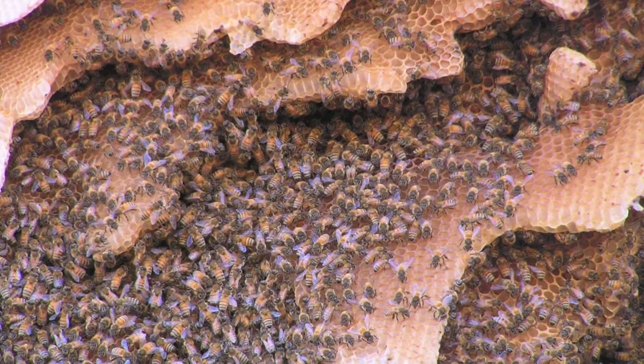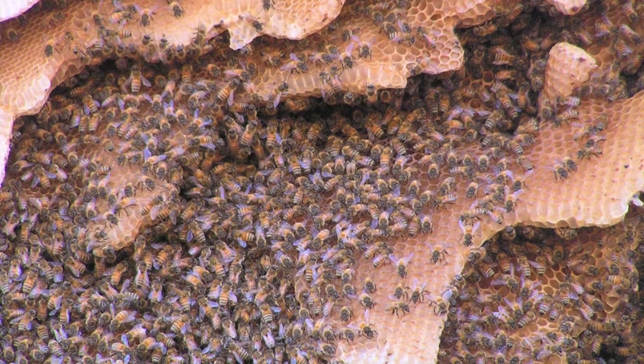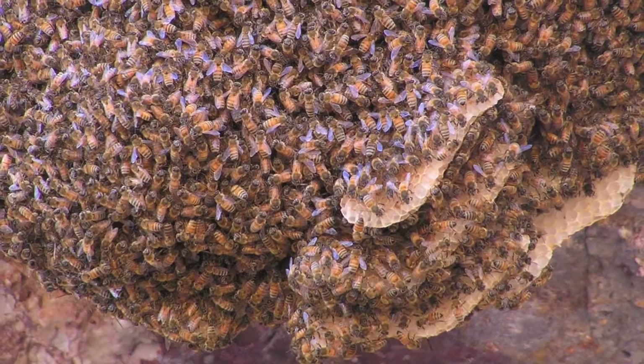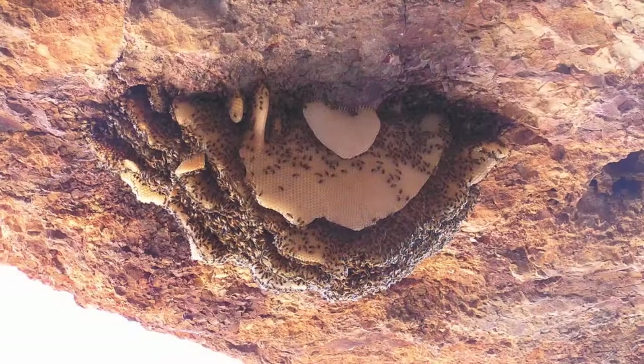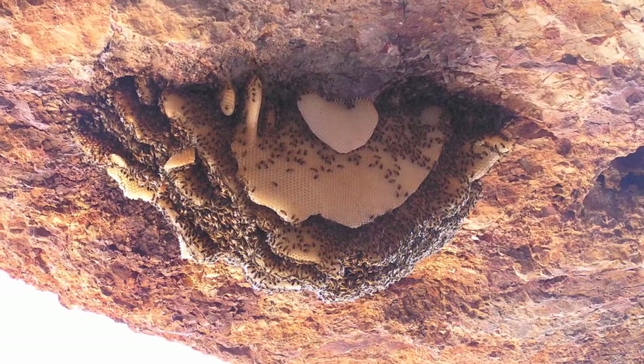This is a beehive — not a native bee, but probably a domestic bee that's built its hive in nature, like hanging off a cliff face. Quite big, almost a metre across this hive.